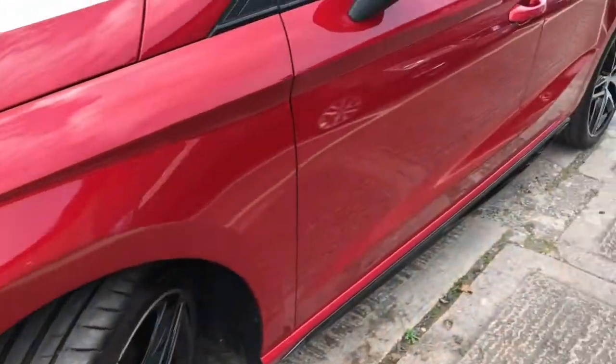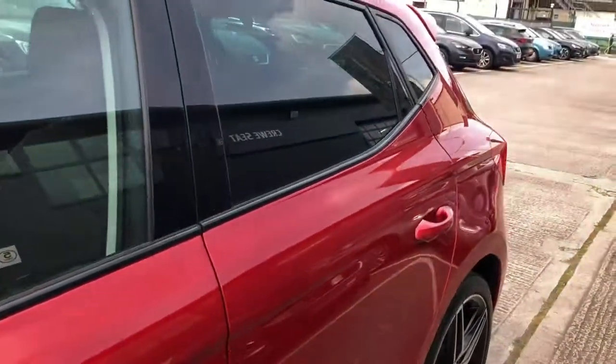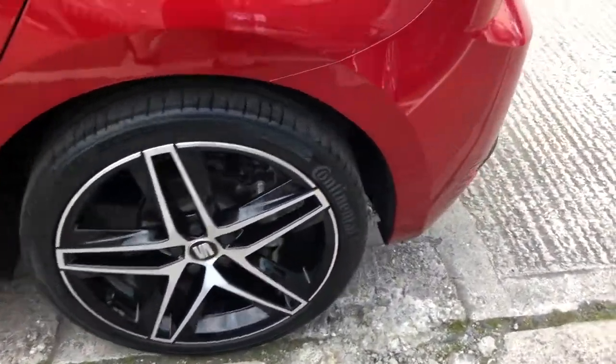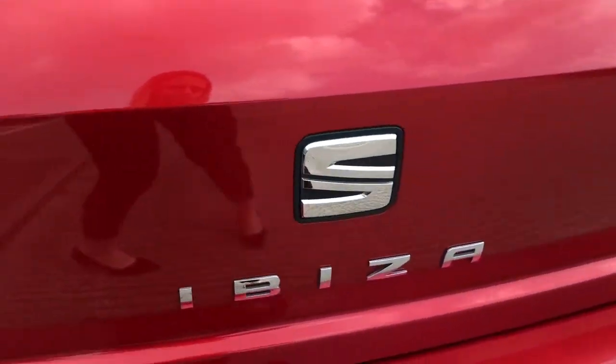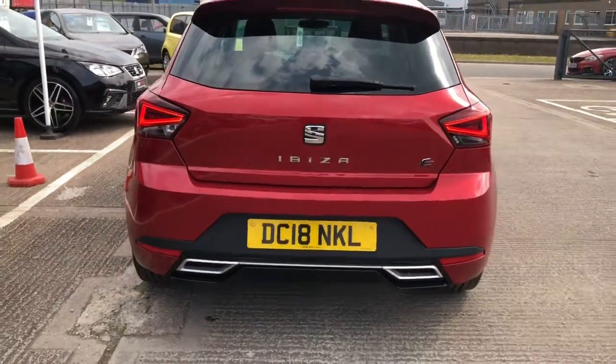This vehicle does come with some lovely features including the panoramic sunroof, the Beats audio system, and this extra black sporty detailing throughout. We've also got the twin exhaust pipes on the rear as well as the FR rear detailing.